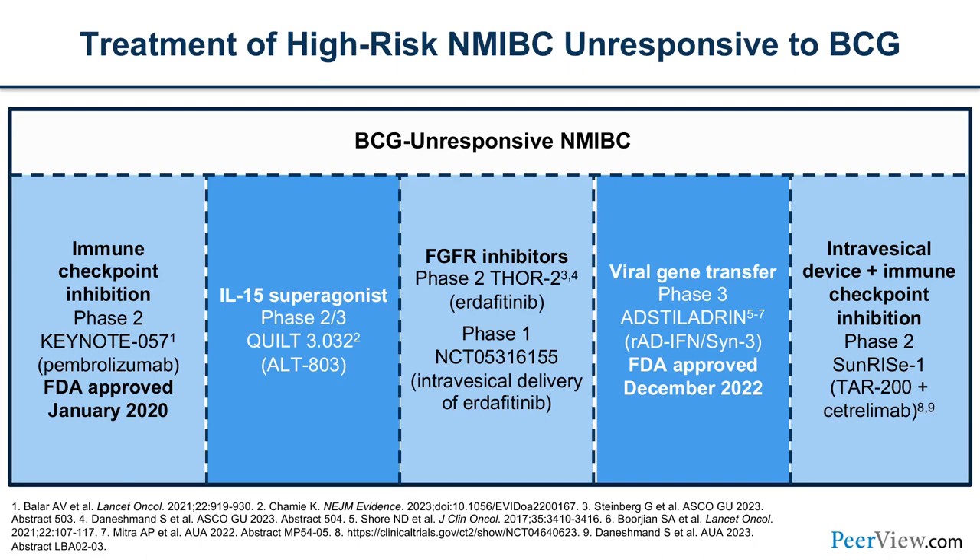For BCG-unresponsive non-muscle-invasive bladder cancer, five different trials have completed or are ongoing. Pembrolizumab from KEYNOTE-057 in BCG-unresponsive NMIBC gained approval in January 2020. There are also cytokines and viral therapies meant to enhance the immune response in the bladder, and FGFR inhibitors. Thor 2 is an ongoing study of erdafitinib in earlier settings — we'll see some results at ASCO. There's also intravesical delivery of erdafitinib for tumors dependent on FGFR signaling, aiming to retain tumors within the bladder lumen.